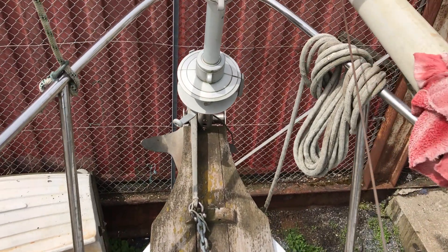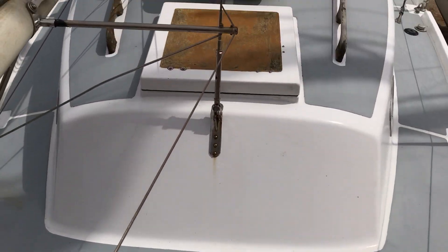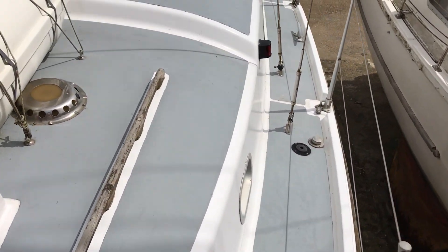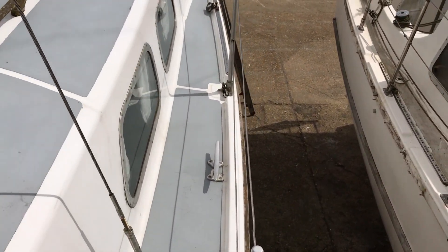There's a furler, and turning aft now you can see the length of the boat and the life raft, which does need servicing. I'm going to walk back aft along the port side towards the cockpit.